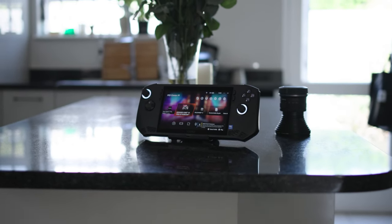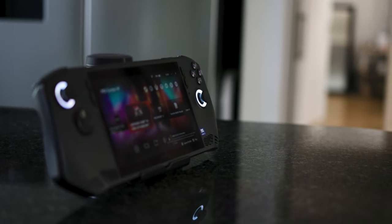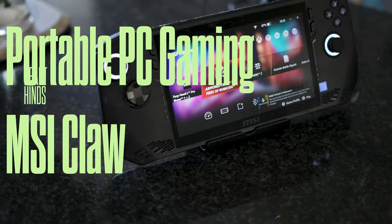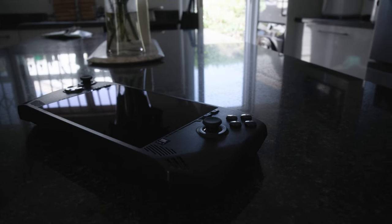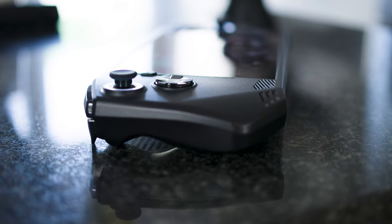MSI have introduced the brand new MSI Claw. It's a device that is portable, focused on gaming, and it allows you to play PC games — desktop PC games — wherever you are. Now I know there are a lot of these kinds of devices on the market, but there are a lot of things that MSI have done to set themselves apart. The MSI Claw is basically an entire gaming PC somehow smashed into this controller form factor.